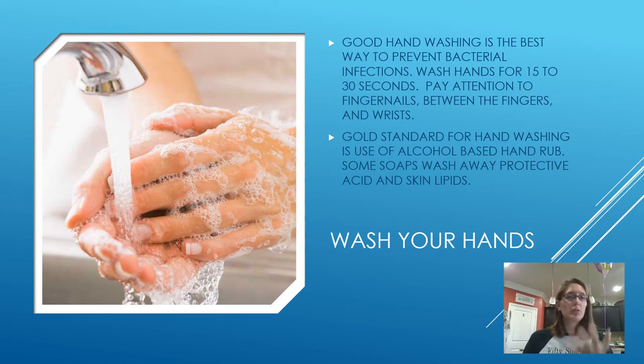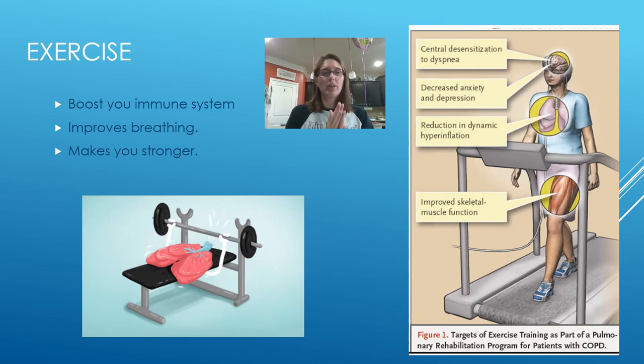Wash your hands — and yes, you were supposed to be doing this before all of this happened. Use antibacterial soap and wash for 15 to 30 seconds. Wash the front and back of both hands, between your fingers, your thumbs, and your wrists. There are all sorts of memes out there right now reminding you how to wash your hands properly — singing happy birthday or your ABCs. Good hand hygiene is very important for keeping germs away.